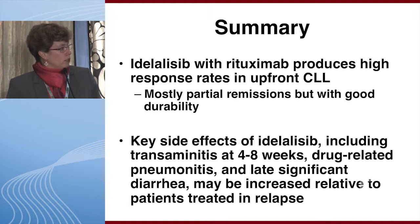The key side effects of idelalisib include transaminitis at 4 to 8 weeks, potentially drug-related pneumonitis which is a small fraction of total pneumonia seen, and late significant diarrhea. These side effects may be increased somewhat relative to patients treated in the relapse setting, and there is a perception that they may be greater in more highly immune-competent patients, though the exact cause is unknown.